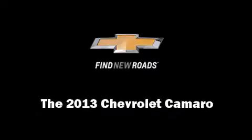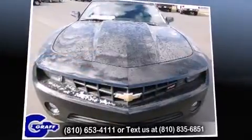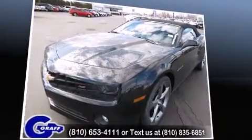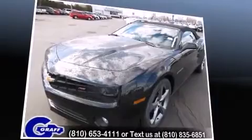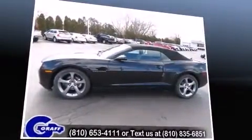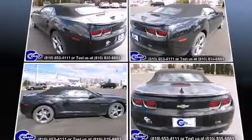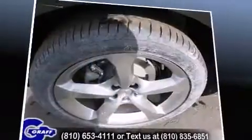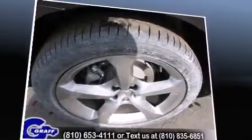Outstanding design defines the 2013 Chevrolet Camaro. This two-door, four-passenger convertible provides a satisfying ride for all passengers. Chevrolet made sure to keep road handling and sportiness at the top of its priority list. It features a standard transmission, rear-wheel drive, and a refined six-cylinder engine.